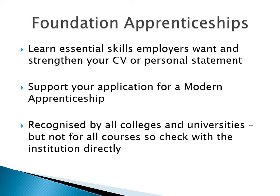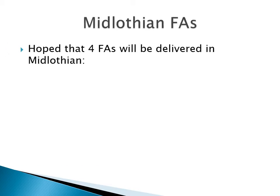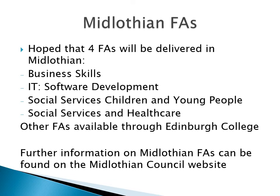But a word of warning — always check the university or college website for the specific entry requirements for any course in which you might be interested, or give them a phone. It could be the case, for example, that a university counts an FA as an entry qualification, but only if you're applying to study a course in the same area. Midlothian Council will offer four FAs this session, and there are others available through Edinburgh College. Have a look at the Midlothian Council and Edinburgh College websites for further details.